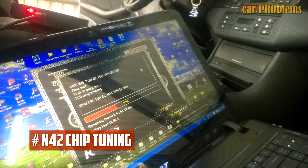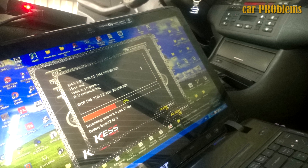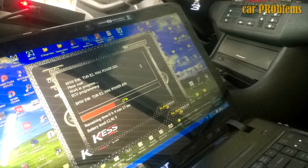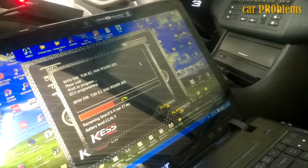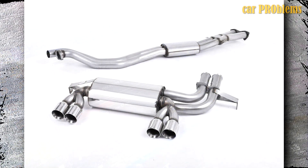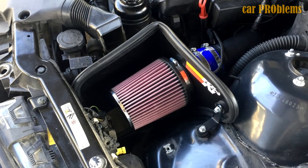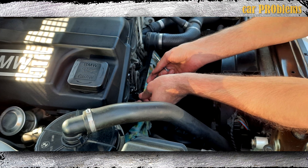Regarding chip tuning: the N42 is not the best engine to tune. Finding the necessary dimensions and performance components on the market might prove challenging, making significant upgrading projects difficult. Only by continuing with chip tuning will the level of HP be raised. You must purchase a cat-back performance exhaust system and a cold air intake, and engine management tuning must be completed for everything to function properly. With these adjustments, the power rate could be raised to 160 HP.